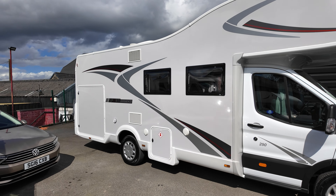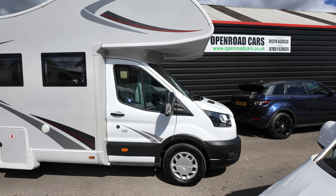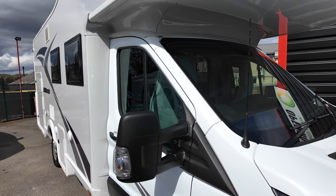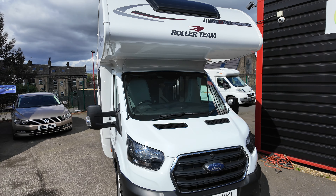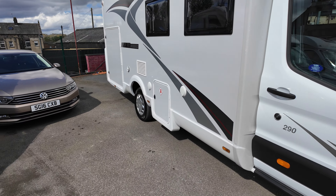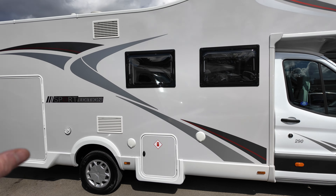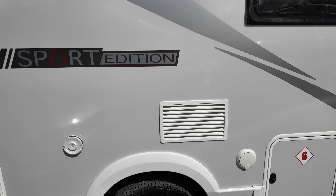Right here we have a new arrival from Open Road Cars — it is a 2022 Roller Team Sport Edition. You should see the garage size in this beast; it's automatic as well, which is a massive bonus. It's an off-white color, a bit gray, so it's quite nice. You've got your big gas locker here.